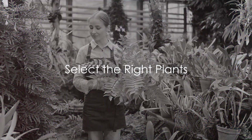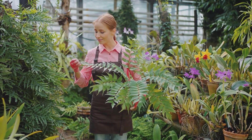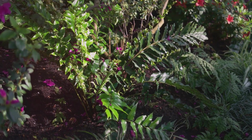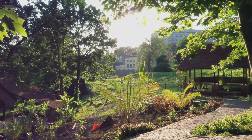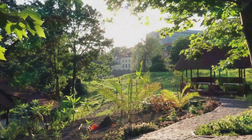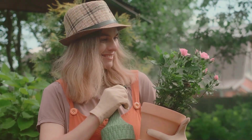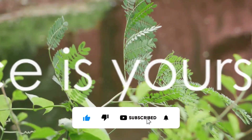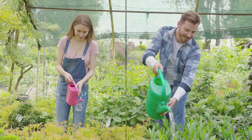Tip four: select the right plants. Just as we thrive in our own comfortable environments, plants too have their preferences. Begin by understanding your region's climate, be it tropical, temperate, or something in between. Also examine your garden's sunlight exposure — some plants adore the sun while others prefer shade. Lastly, consider your personal preferences. Are you a fan of roses or do you fancy ferns? The choice is yours. The right plants will flourish in your garden and bring you loads of joy.